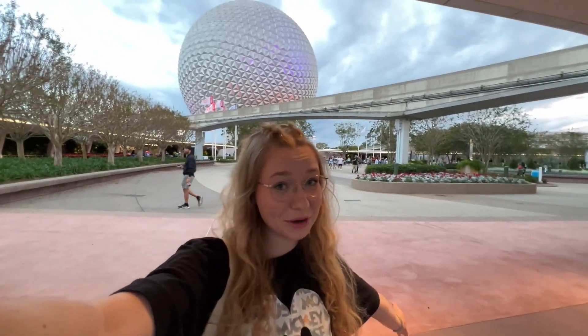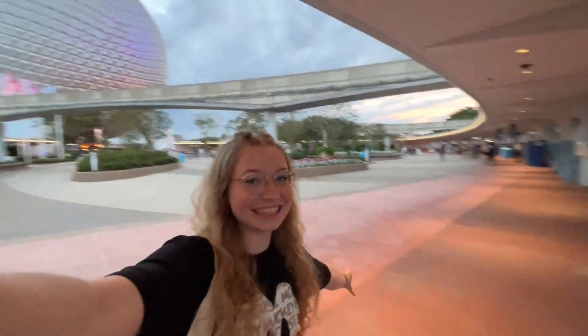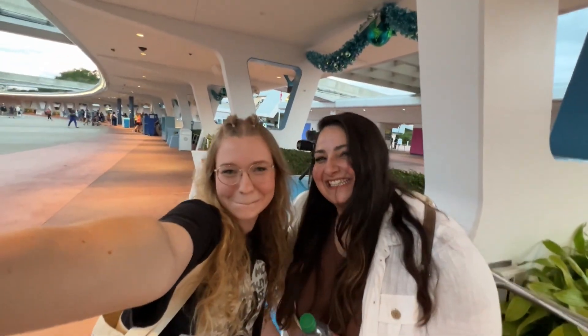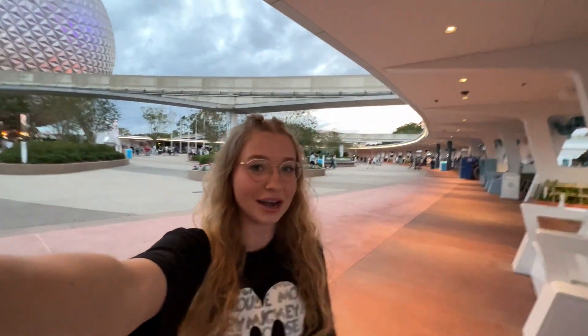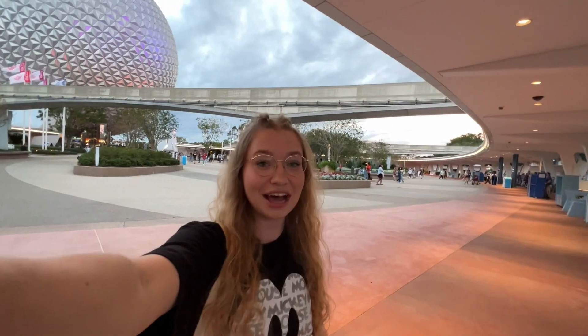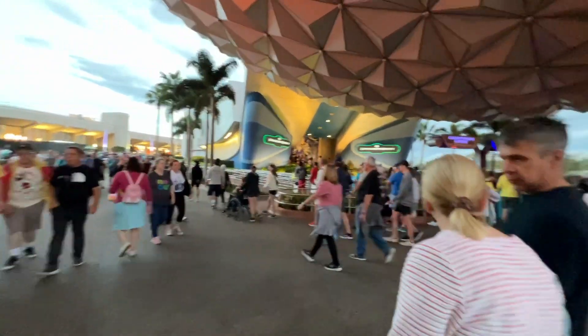We are also here for an Adventure Outpost meeting. If you don't know, Adventure Outpost is my theme park business, and I'm here with my co-owner Farah. We're just gonna find a place to sit, have our meeting, we've got our iPads, we're gonna draw and chill out. But let's go find that zip-up hoodie first.